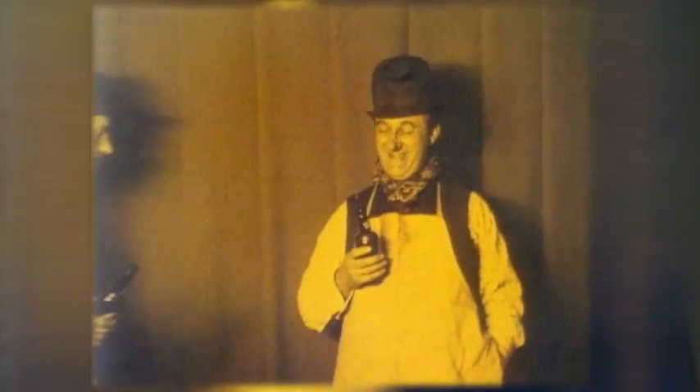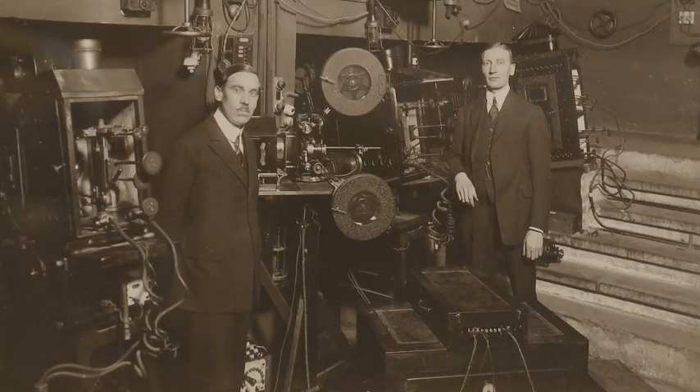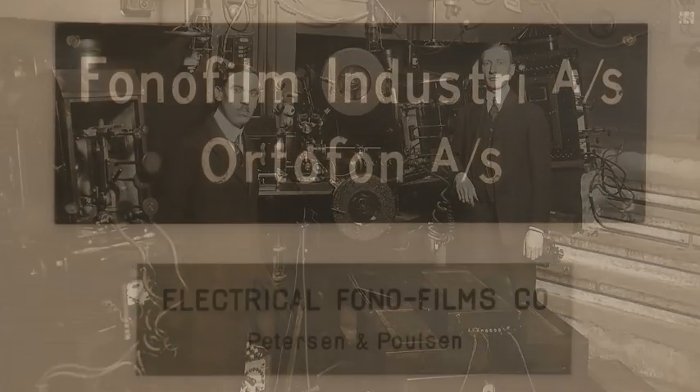Ninety-five years ago, in 1918, the film industry was undergoing a tremendous development. A group of Danish businessmen decided to establish a company to make soundtracks. At that time, all the films were silent movies. So this group of Danish businessmen contacted two very experienced engineers, Axel Pedersen and Arnold Paulsen, and they accepted the assignment.